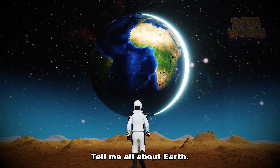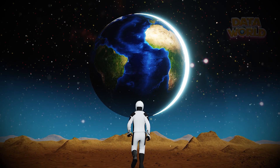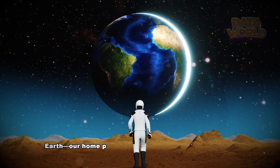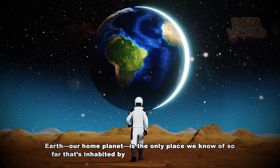Earth. Our home planet is the only place we know of so far that's inhabited by living things.